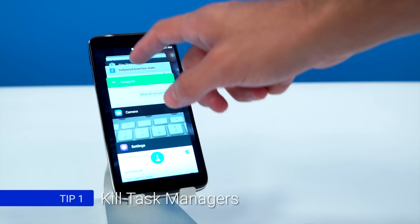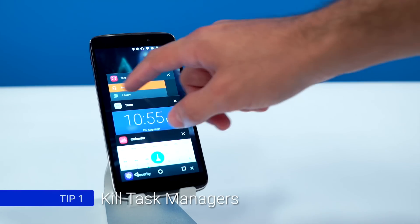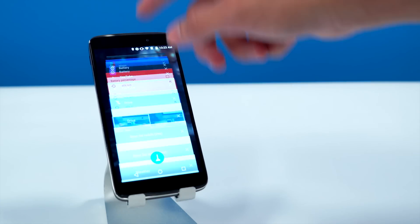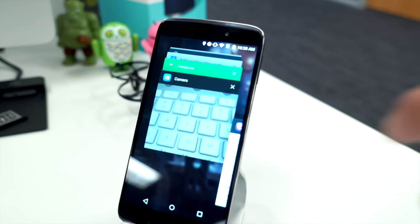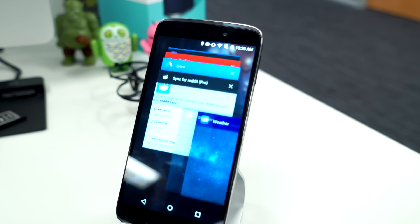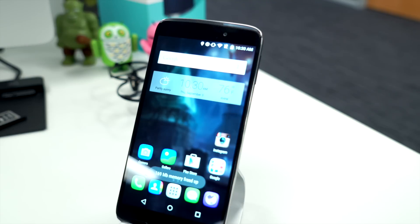First off, stop killing your apps. Have a seat, take a deep breath, listen to what I'm about to say to you. Do not use a task manager. Don't do it. Don't constantly be going through your recents and swiping them away. Most importantly, OEMs, stop putting a close all button in your recents menu. Killing apps compulsively like this is just going to result in diminished battery life and performance.